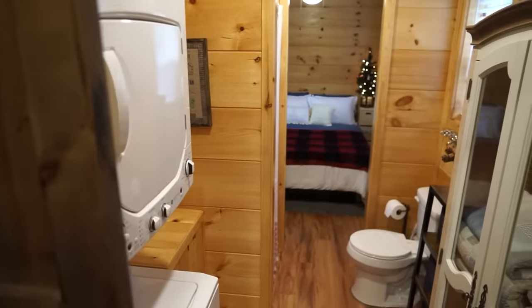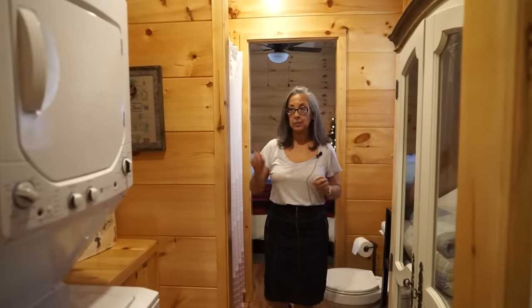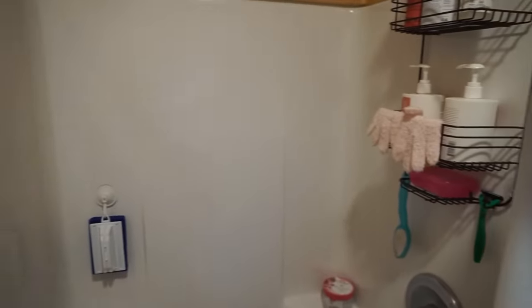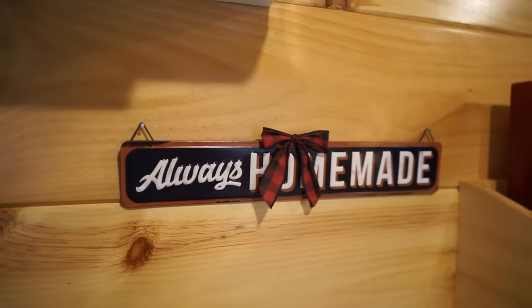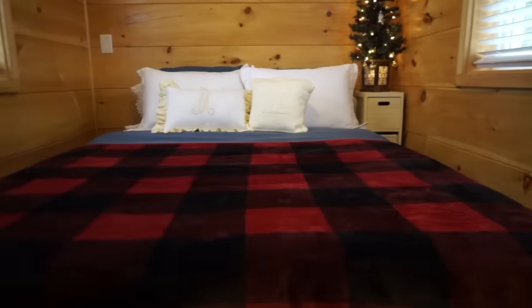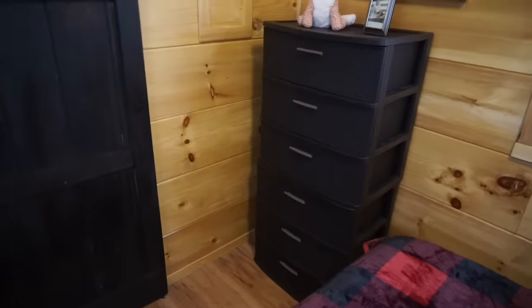Between the kitchen and the bathroom there's a barn door. In the bathroom I get to have a full-size washer and dryer and a full-size shower. Then through another barn door is the bedroom. I get to have a queen-size bed in a tiny house. There's no room for much more, but it's all you need — I have the bed and two storage containers.